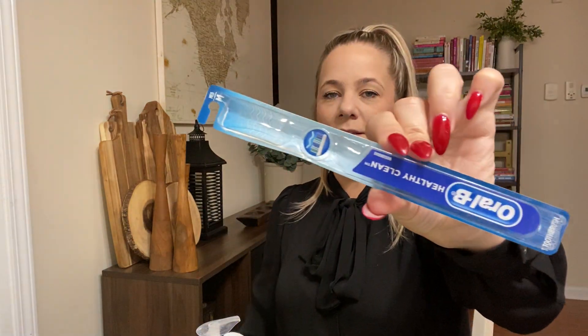Here is an Oral B toothbrush — I love this toothbrush. It is a medium, which is kind of rough. So I'm going to have to go back down to a soft bristle. It was Oral B and it looked really nice — I'm still using it, but I do need a softer one.